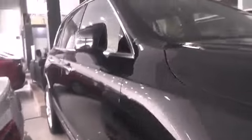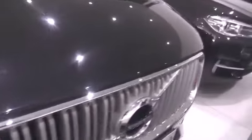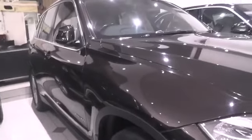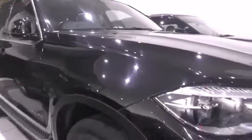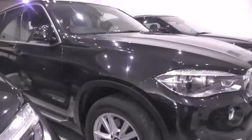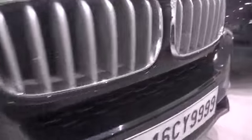Here we have a BMW X5 — 2016 model. And this one is a 2014 model with very less driven kilometers.